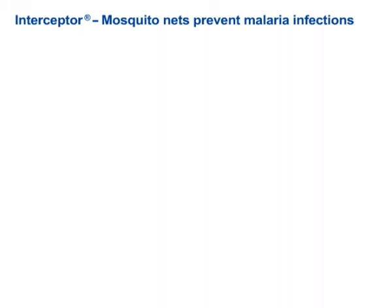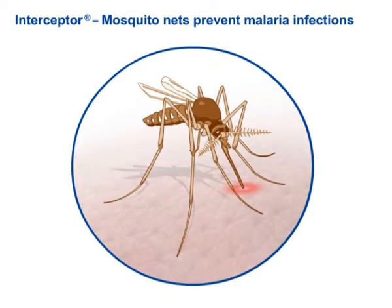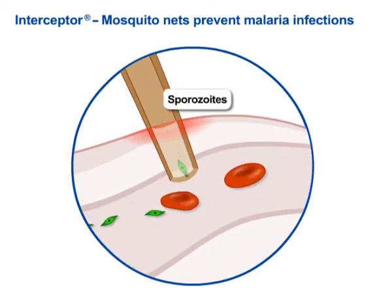Preventing new infections is still regarded as the most effective means of combating malaria. Plasmodia, which cause malaria, are transmitted by the saliva of an infected mosquito vector of the Anopheles genus, and first enter the bloodstream in the form of sporozoites.